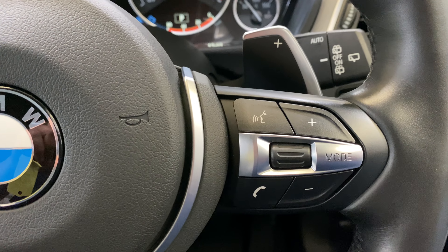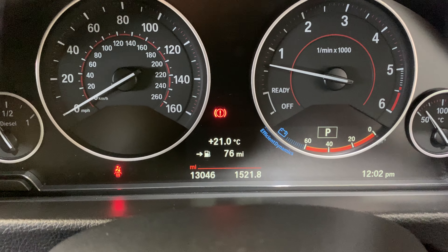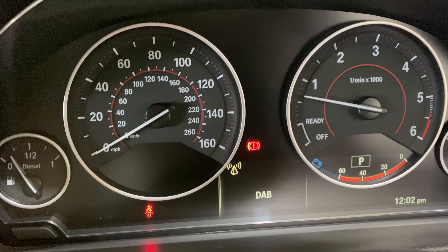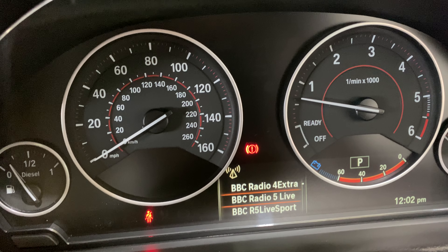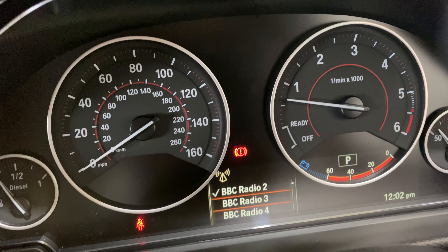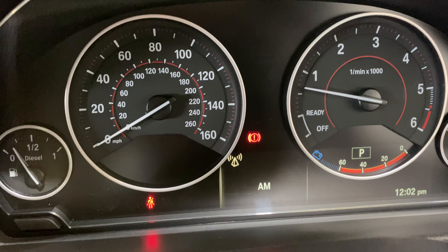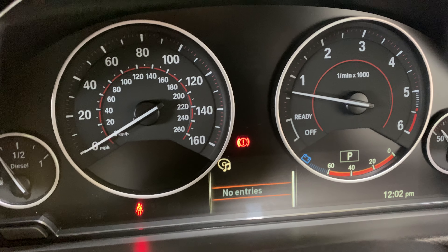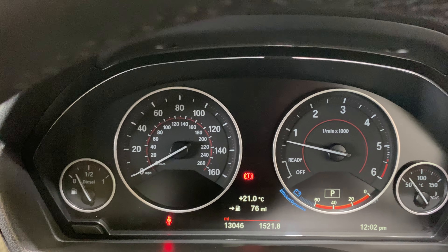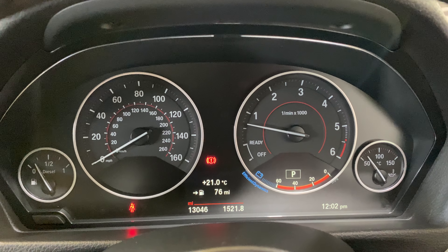On the steering wheel we've got a mode button, voice activation, and a telephone button. You have what's called black panel display, and when you press the mode button you can flick with the wheel among those buttons for all the DAB channels, selecting whatever station you want. If we hit mode again, we've got FM, AM, online entertainment — which is part of a package on here — and music collection, which is part of the hard drive so you can download music into the car.